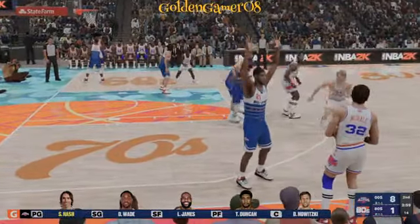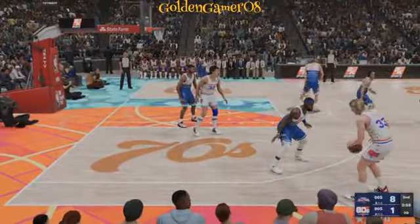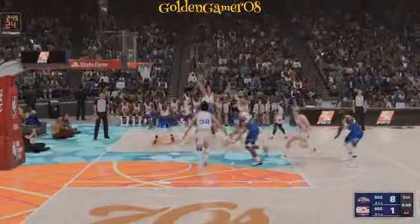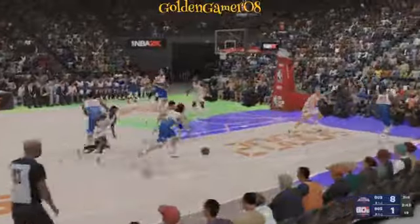The 2000s team making a switch — Nash checked in. On the wing, Bird. McHale setting the pick for Bird, four on the clock — no good off the back of the rim. The 2000s team with the ball, seven-point game — the biggest lead in the game.